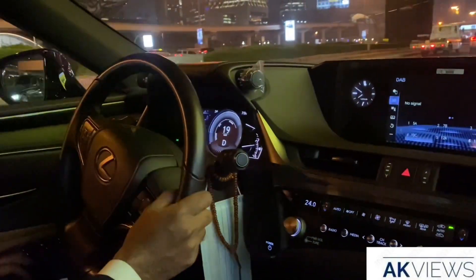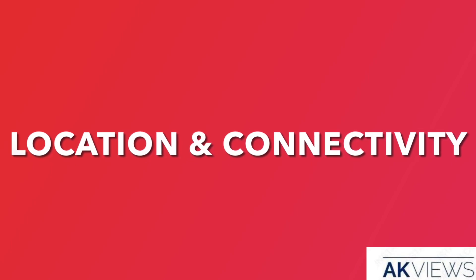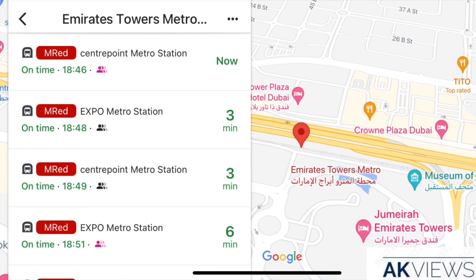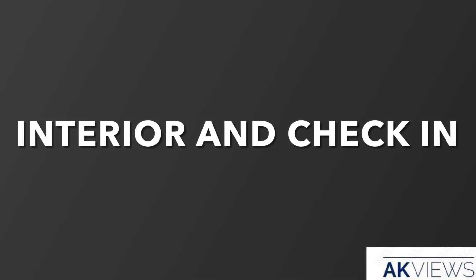First up, they do have less drop-off space but they do have valet parking at the back side. The best part about this hotel is its connectivity — it is well located on the main Sheikh Zayed Road highway, the metro station is just around 50 to 100 meters from the hotel, and the public bus stop is also around 10 to 30 meters from the hotel.